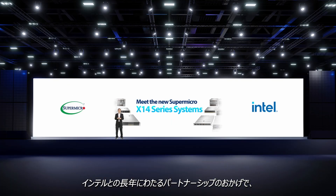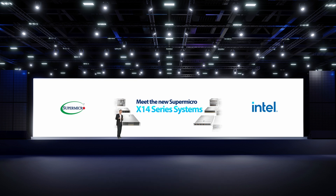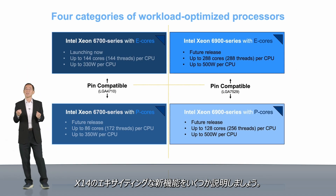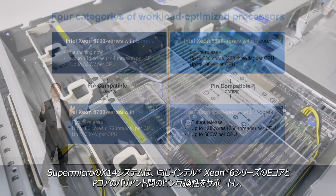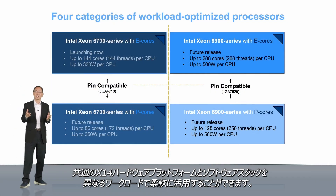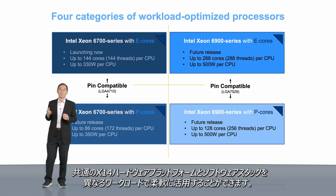Our long-standing partnership with Intel has helped us achieve first-to-market with many new and innovative solutions for our customers, and X14 with E-Core is no different. As a proof point, let me explain a few exciting new capabilities in X14. Supermicro X14 systems support PIN compatibility between E-Core and P-Core variants for the same Xeon 6 series, providing customers flexibility to leverage a common X14 hardware platform and software stack for very different workloads.